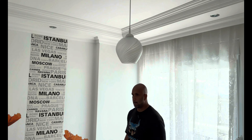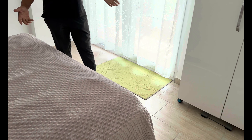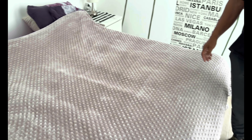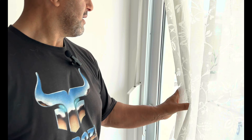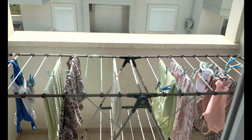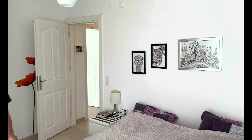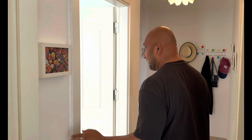Hier hat man das Hauptschlafzimmer mit einem 1,80 x 2 Meter Bett. Ansonsten sehr sehr hell gehalten, mir gefällt dieser Stil. Schränke in Weiß. Und hier hat man nochmal einen Balkon für dieses Schlafzimmer. Da ist Wäsche draußen – deswegen habe ich vorhin nicht aufgemacht. Die Wohnung wird natürlich möbliert verkauft.